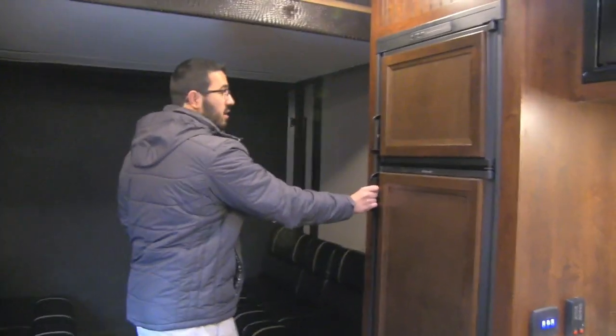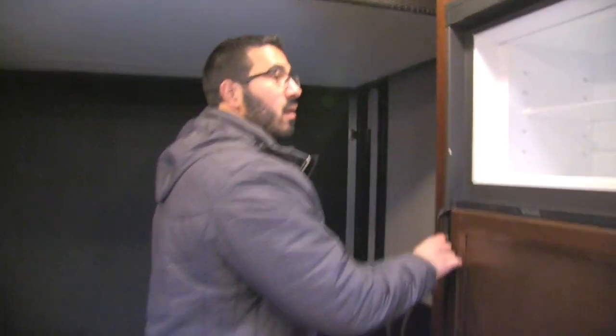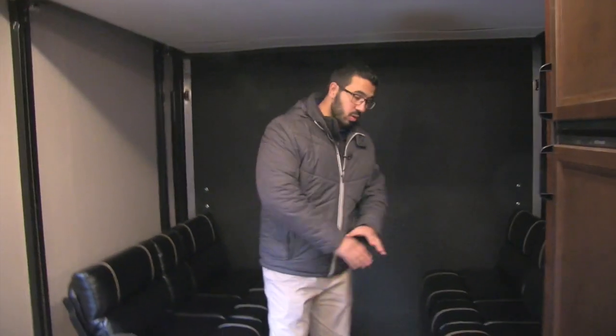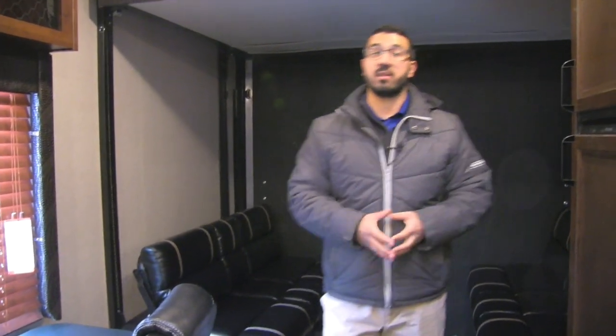Right here is the Dometic fridge-freezer combo — eight cubic foot. It's nice and big with plenty of space, and there's a cut-out for any taller items. This unit runs off both propane and electric and has automatic switchover. Down below you'll notice a rolled-up carpet. If you want a more residential feel, you can lay that out — it covers the back area and the entire kitchen. So you can make this toy hauler feel a lot more homey. Just roll that carpet out once you get to your destination.